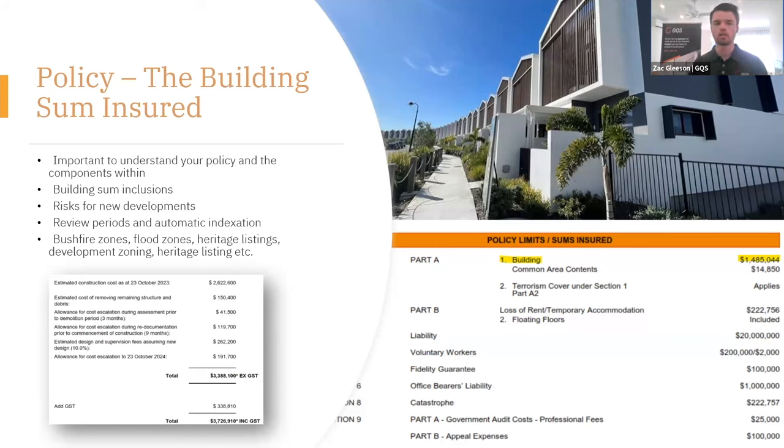The fourth figure — $119,000 — allows for escalation after demolition until a contractor mobilises on site ready to construct. That covers getting through a tender period, a re-documentation period, any approvals needed through local councils. The last figure is the $191,000 figure, allowing for the worst-case scenario — escalation up until the last day of the policy period — an additional escalation allowance for worst case. The second-last figure, $262,000, is to allow for consultants' design and supervision fees. So the building sum insured contains construction, demolition, escalation allowances at multiple stages, and professional fees.